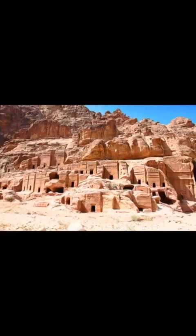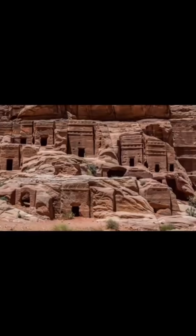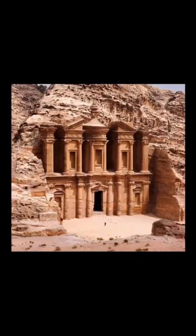However, Petra is far larger than most people realize. In total, there's 37 miles worth of caverns and tombs scattered throughout the canyon. And the scale of everything is breathtaking.